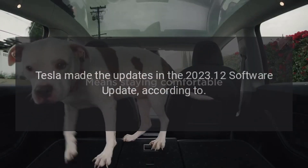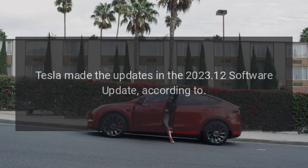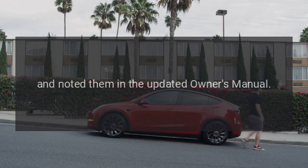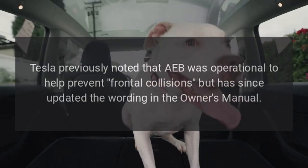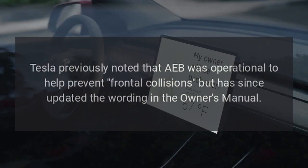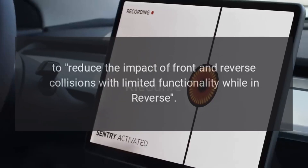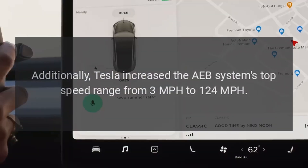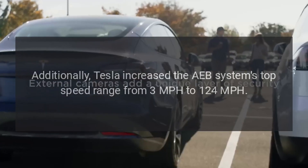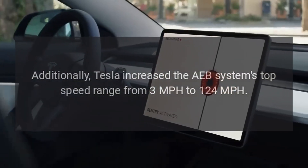Tesla made the updates in the 2023.12 software update, according to Not a Tesla App, and noted them in the updated owner's manual. Tesla previously noted that AEB was operational to help prevent frontal collisions but has since updated the wording to reduce the impact of front and reverse collisions, with limited functionality while in reverse.